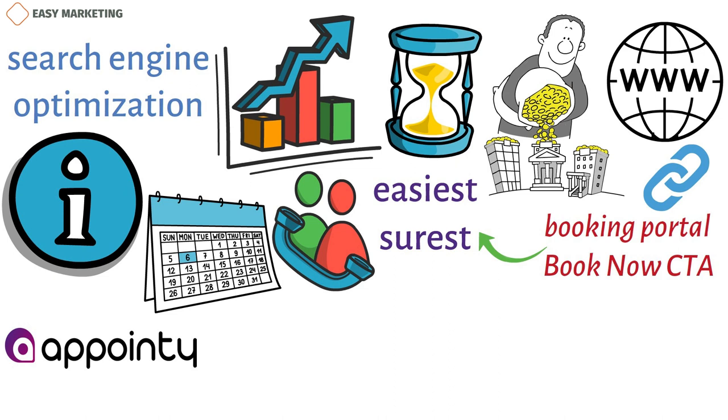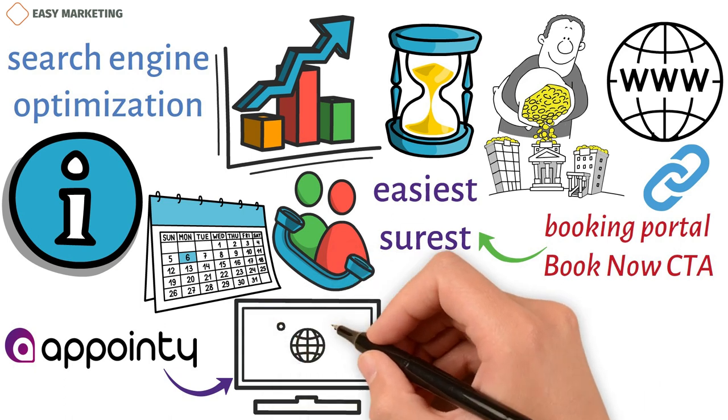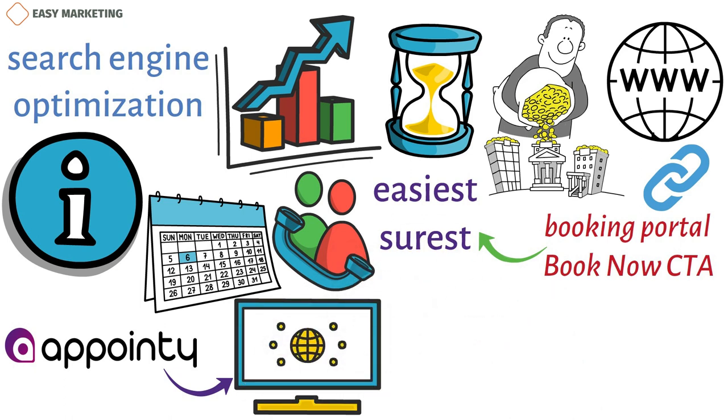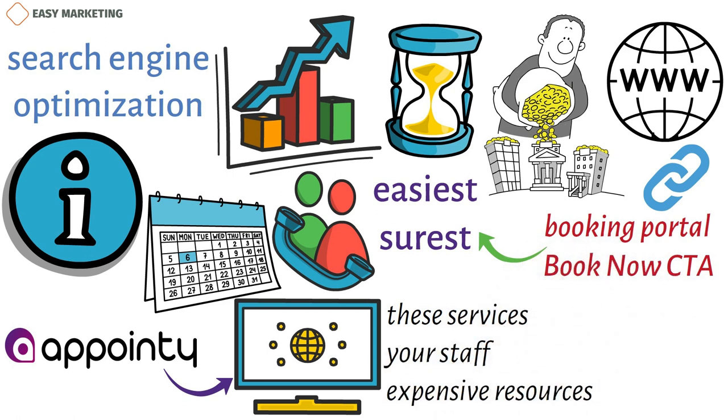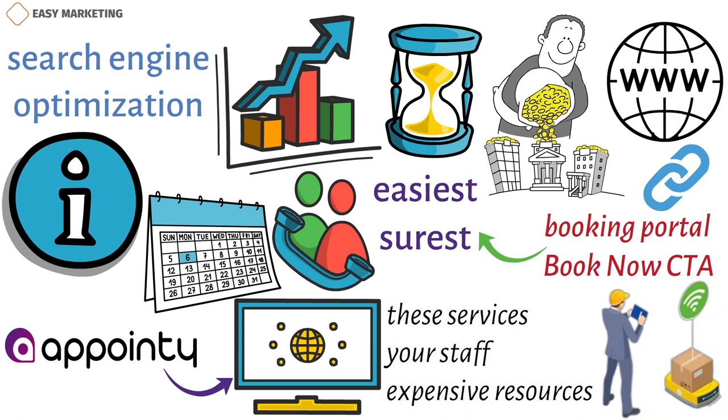Setting up an appointment booking portal with a scheduling tool, such as Appointee, can make this integration seamless for you. Appointee allows you to create a simple booking website where you can list all your services. On the administrative side, you can manage these services, your staff, and even some expensive resources. Appointee will help you automate most of your logistical processes.